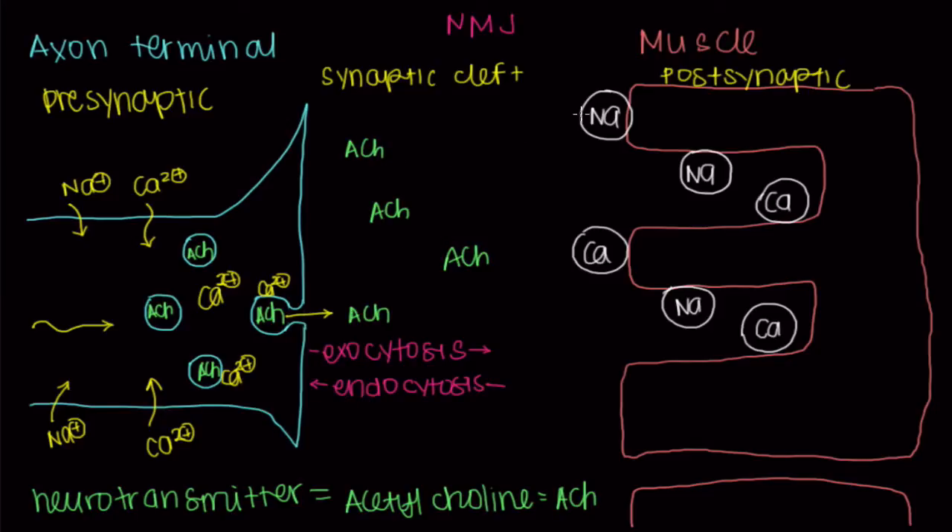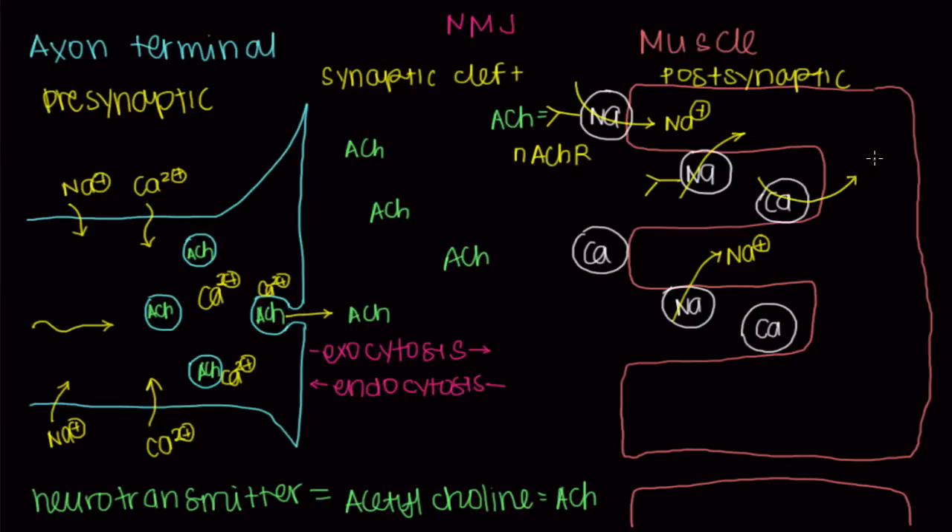So now we've got acetylcholine all over our synaptic cleft. These sodium channels have receptors on them called nicotinic acetylcholine receptors. As the name suggests, acetylcholine can come and snugly sit here and send a message to this sodium channel that it's time to open, causing sodium to influx into our muscle cell across the membrane. Once we've depolarized the membrane enough, calcium will even start to enter — what's referred to as voltage-gated calcium release.